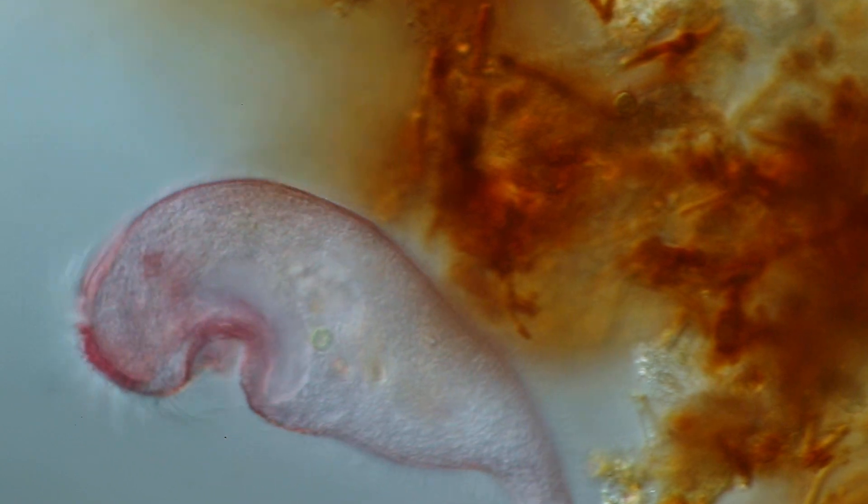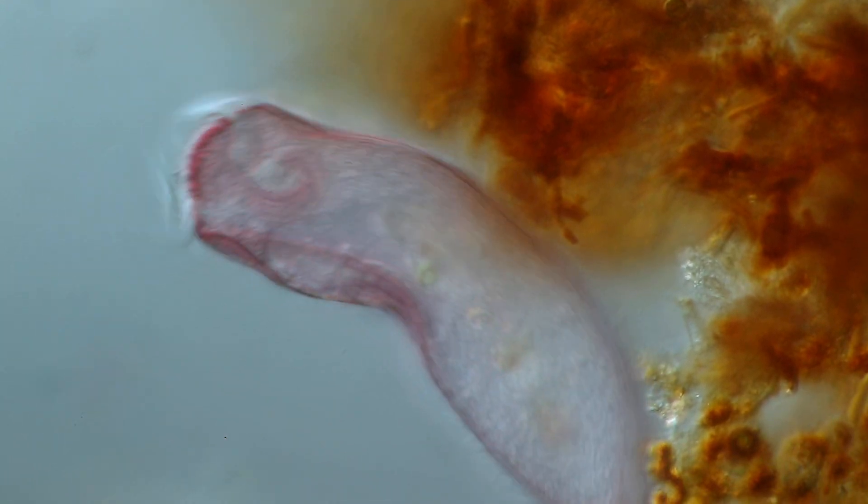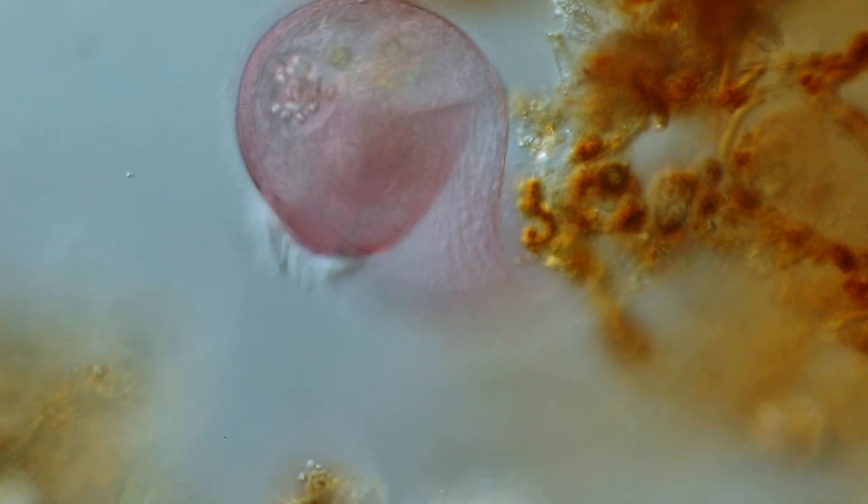Stentors have cilia, which are small hair-like structures that extend from the surface of the cell. They allow the stentor to move, swim, and eat. Stentors can detect light and often swim away from a light source, preferring the dark.